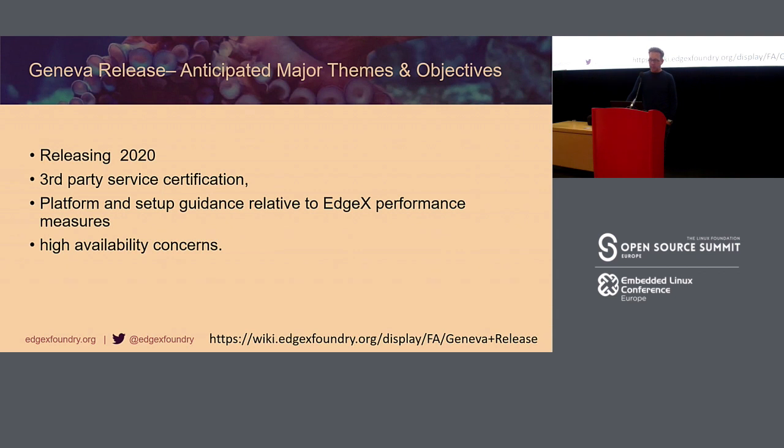For 2020, what we're targeting is getting third-party certification completed. That's important to get that EdgeX mark onto all the different components from various contributors. We'll also work on setup guidance and performance measures. One of the biggest asks from Edinburgh last year — high availability concerns, specifically East-West support — will be addressed in the 2020 release.